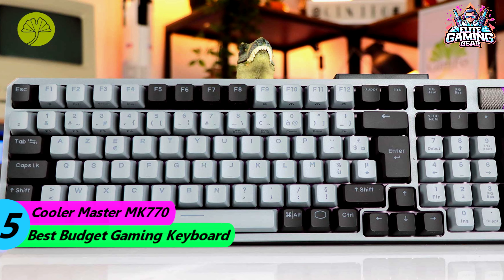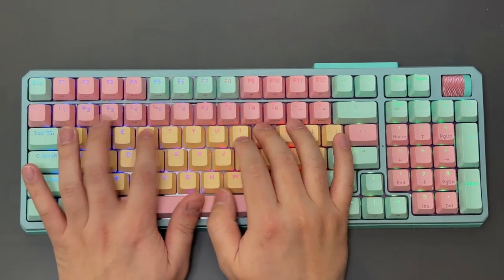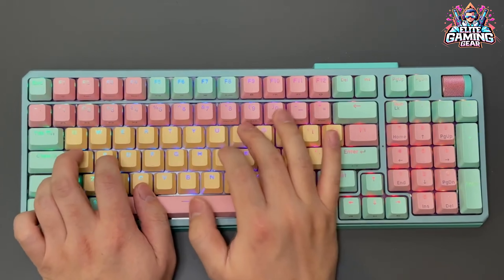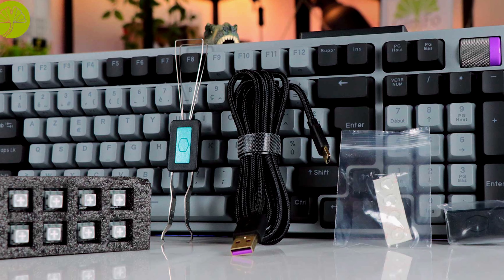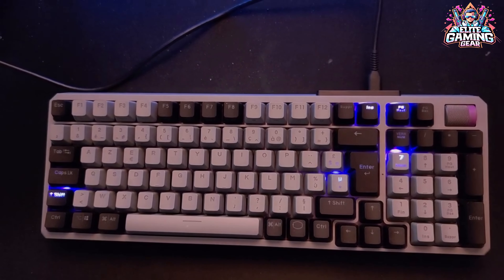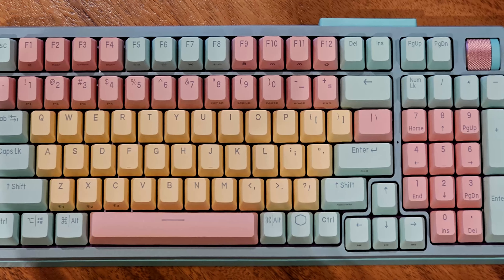Number 5: Cooler Master MK770 — Best Budget Gaming Keyboard. The Cooler Master MK770 is a fantastic choice for gamers on a budget. It's a full-size keyboard with durable membrane keys and customizable RGB lighting. While it doesn't have some of the fancy features of higher-end keyboards, it delivers solid performance at a great price.